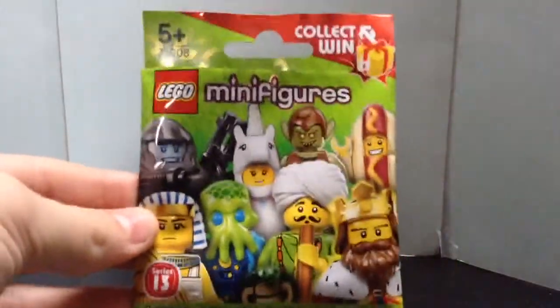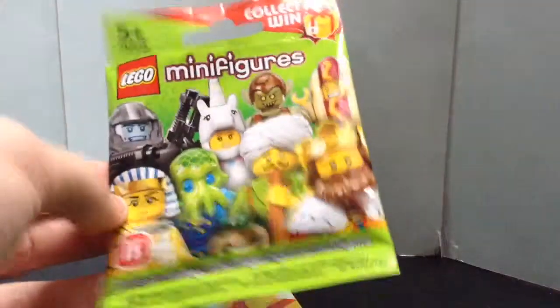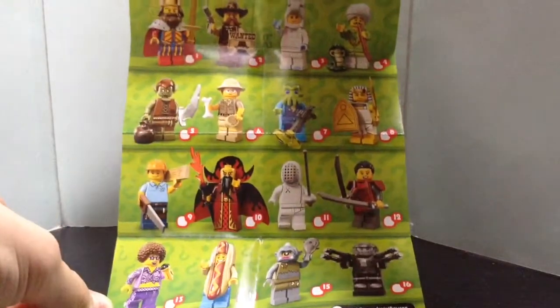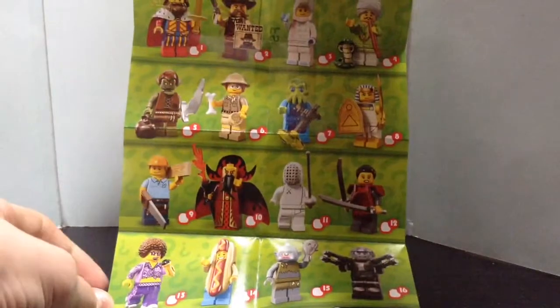So here is the bag that you get it in. I bought this from the shop where they already sell it open, which is really cool. This is the front, this is the back — not too much. And this is the paper — you can see all the 16 minifigures, and on the other side there is the code.